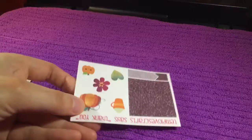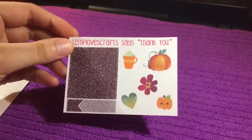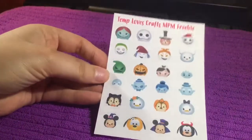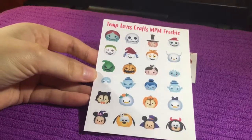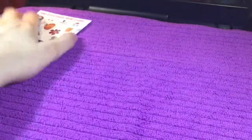First I have their shop freebie which is this, and it has their glitter headers and a little bit of deco. Then their sale freebie was this. All the freebies had a Disney theme. So that's the freebies.